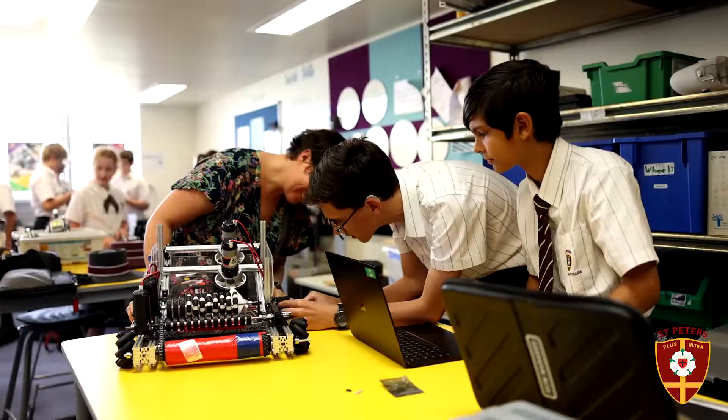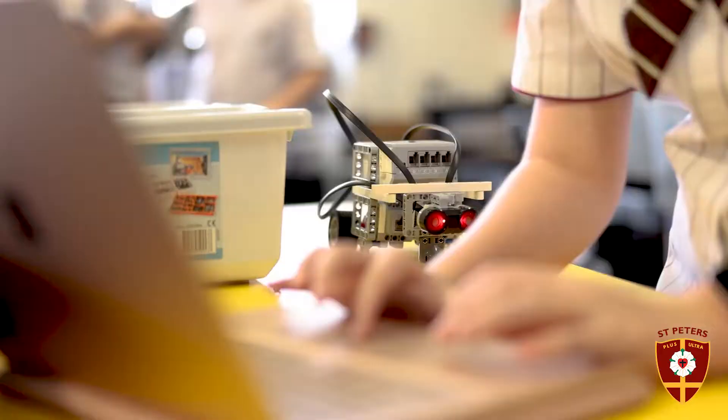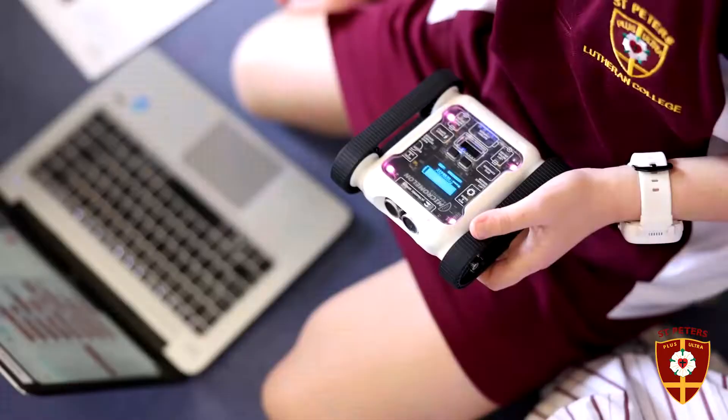These robotics competitions use large custom-made metal robots, and participants use complex sensors and programming to fulfill a challenge that changes each year.